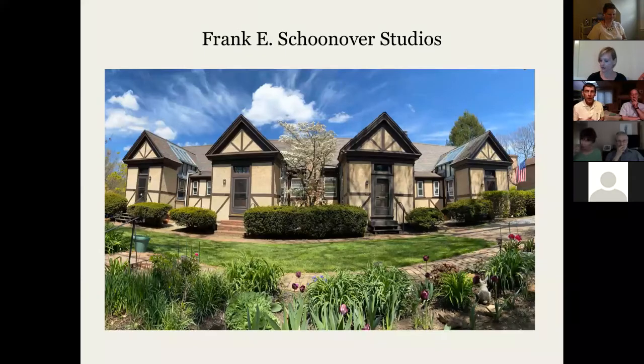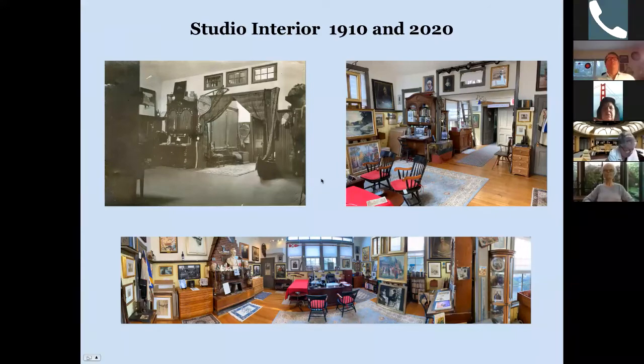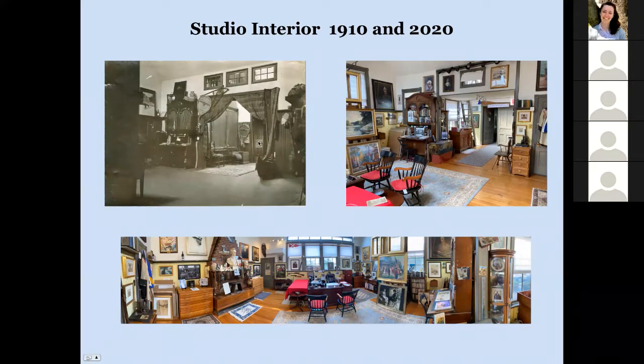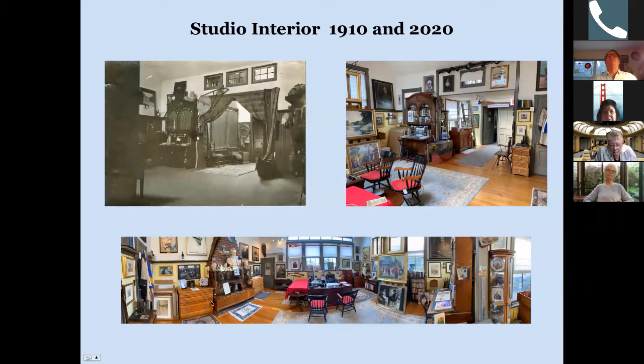This is a wonderful historic property in Wilmington where my grandfather painted for over 60 years, and it's where I go every day. When I walk into the studio, on the right you'll see the studio today, but on the left you will see what the studio looked like in 1910. You'll notice the Georgia plantation secretary is still there after a hundred and ten years, and at the bottom a more dramatic panoramic photograph of the studio from left to right as it looks when you walk in.